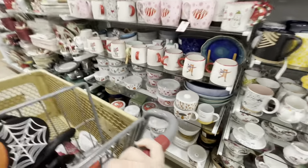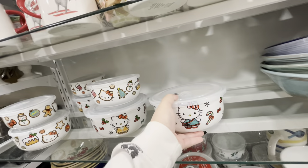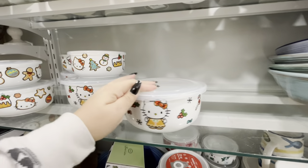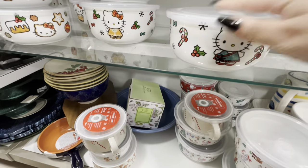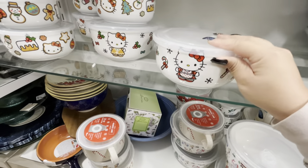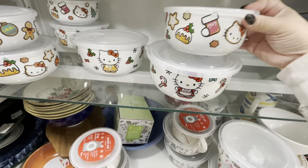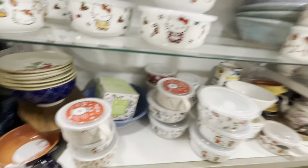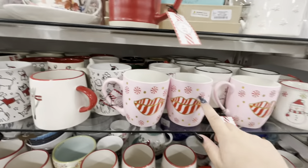Oh my gosh, jackpot! Look - these are jackpot finds! This is the Hello Kitty gingerbread canister - gingerbread and Christmas themed. The big one is $7.99, the medium is $6.99, and the little one is $5.99. They also have the Rudolph and Peanuts versions as well. Let me show you my cart!